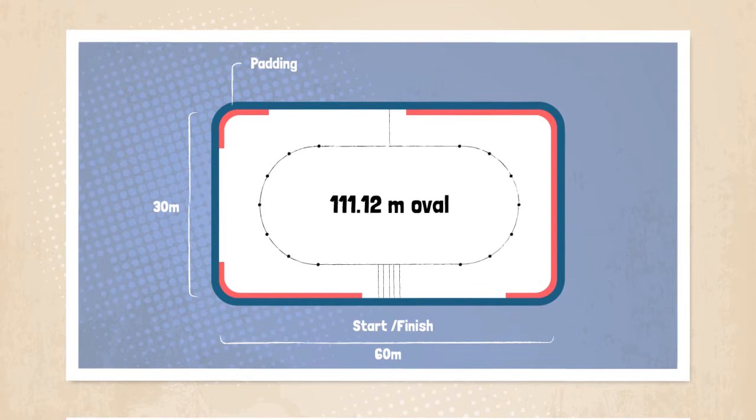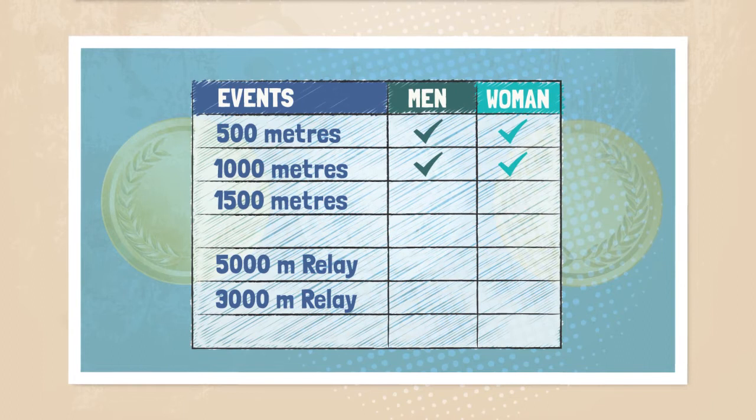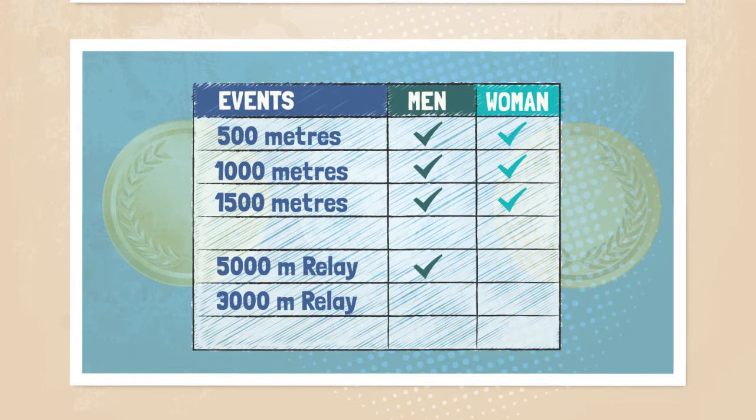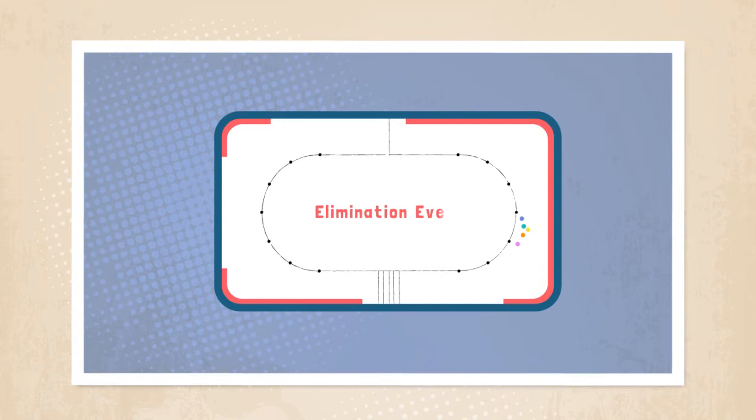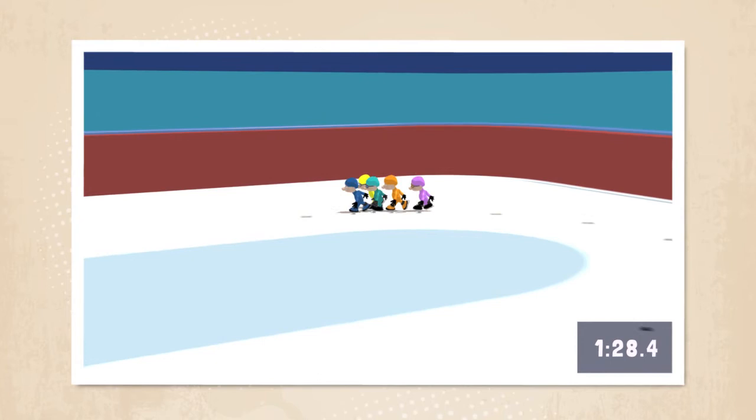Short track speed skating is a type of speed skating where athletes compete on a 111.12 metre oval designed to fit inside an average ice rink. At the Olympic Winter Games, short track speed skating consists of eight medal events. Men and women compete in 500 metres, 1,000 metres and 1,500 metre races. There is a 5,000 metre relay for men and a 3,000 metre relay for women. Short track speed skating is an elimination event in which skaters race in packs and try to outskate and outwit fellow competitors within their heats.